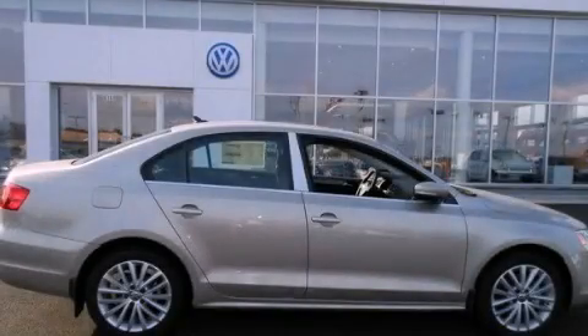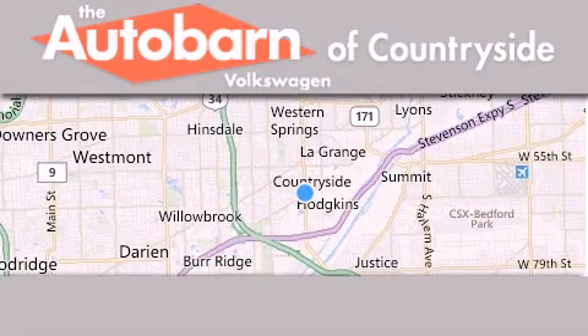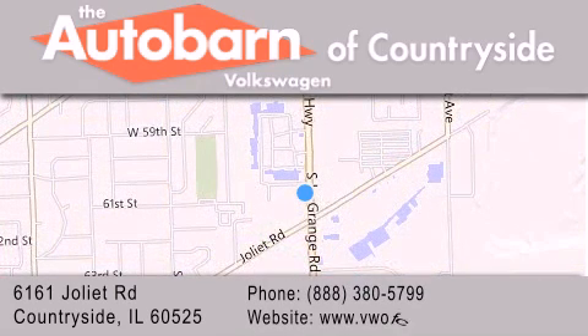Call now to find out how you can own this breathtaking automobile. Thank you for considering the Autobahn Volkswagen of Countryside for your next new or pre-owned vehicle. We are conveniently located at 6161 Joliet Road in Countryside. We look forward to serving you.